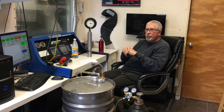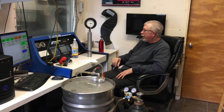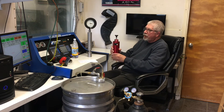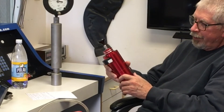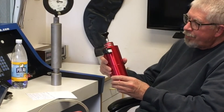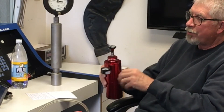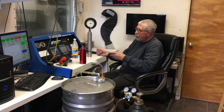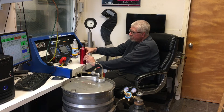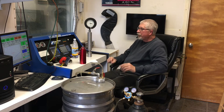Every race gas has a Reid vapor pressure rating and that's very important. I've got people testing their own fuel. You can make your own test unit out of a radiator overflow vessel from eBay, a pressure gauge, and an 8-inch long thermometer. A Reid vapor pressure test involves heating the fuel up to 100 degrees Fahrenheit in a precise air-to-fuel ratio of 4 to 1. Whatever pressure builds up — that's your Reid vapor pressure.